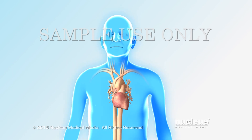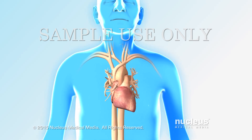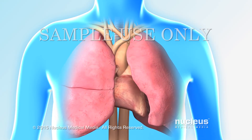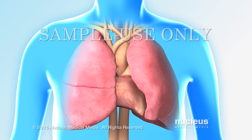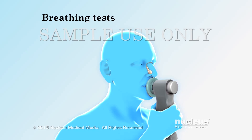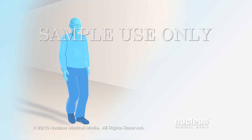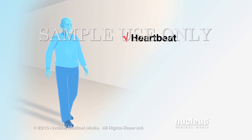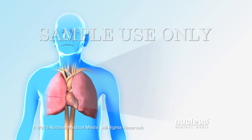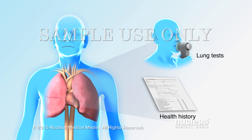Before you start your program, your health care team will learn about your health history. For example, you may have had problems with your heart or blood vessels. They will test how well your lungs are working. Breathing tests will measure how well you can breathe in and out or how much air your lungs can hold. A six-minute walk test may be performed. Your heartbeat, blood pressure, and blood oxygen level may be monitored. Your health care team will use your health history and test results to custom design your program.